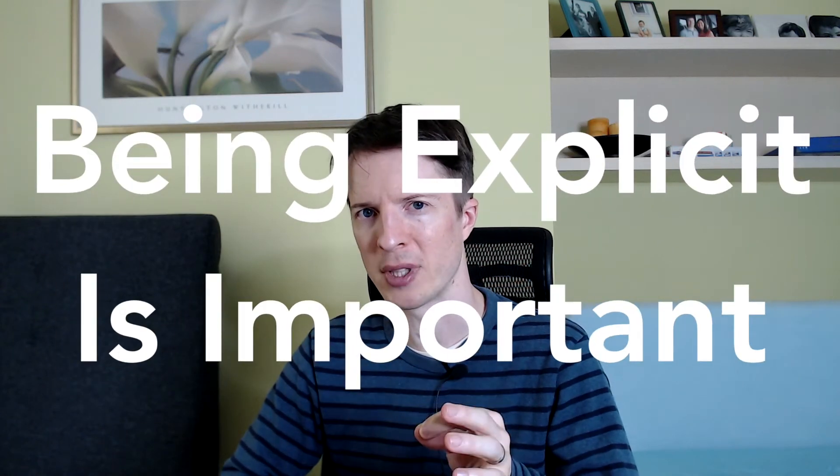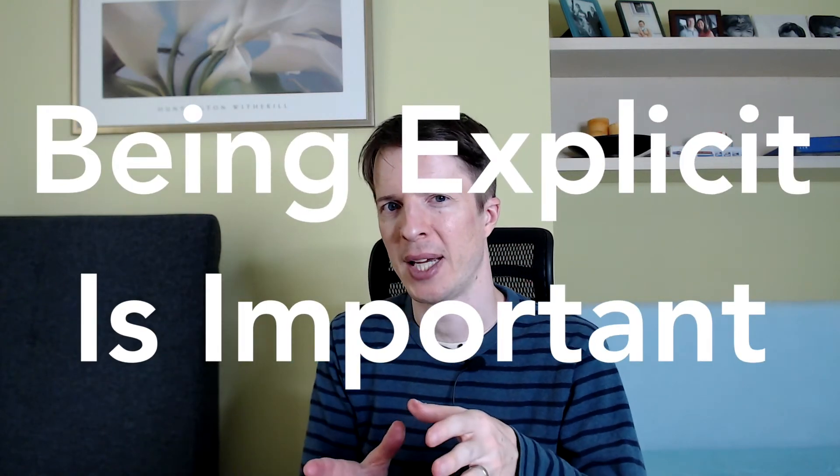The lesson here is that being explicit is really important. If you're not explicit, it's a little bit like asking students to guess what you want them to learn. I always hated when teachers did that.